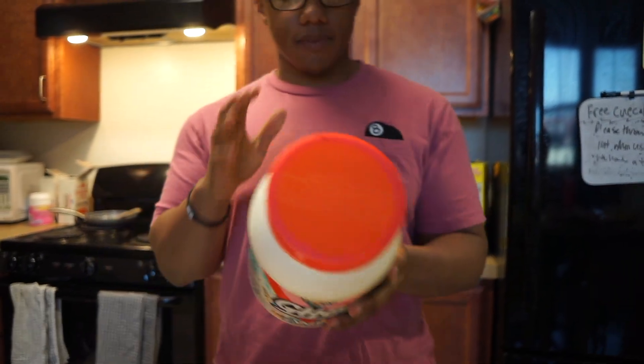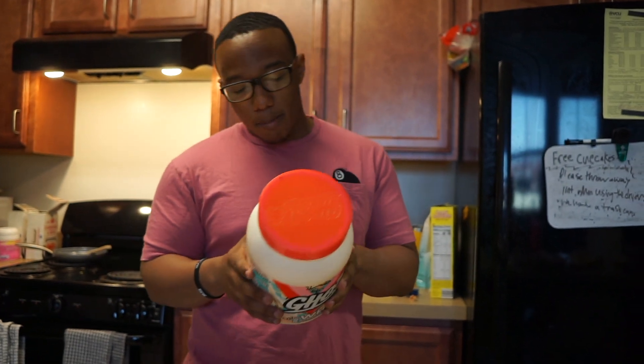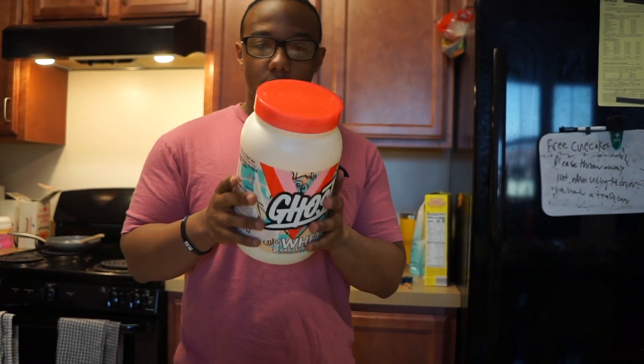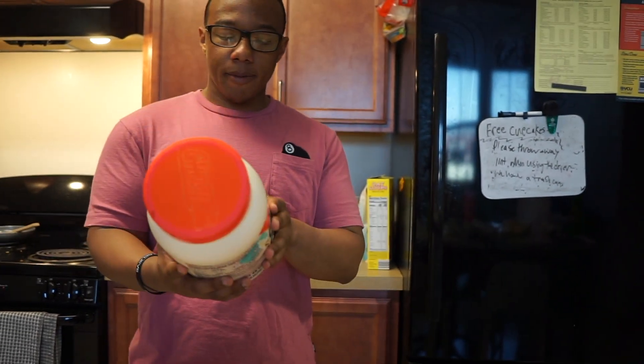The macros on this, just in case you give a fuck: total fat 1.5 grams, carbs 2 grams, and protein 25 grams for one serving. What I've heard about this is it tastes pretty much like Trix cereal milk.